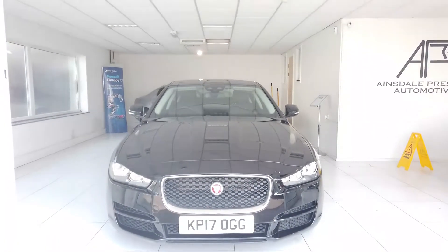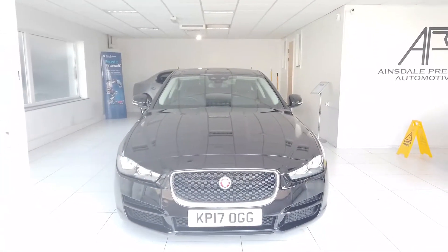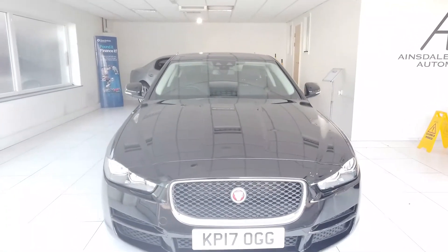Hey everyone, Max from Ainsale Prestige Automotive here, independent car dealer in the south, just doing a new video of this Jaguar XE for you.